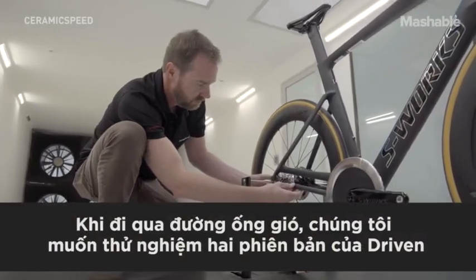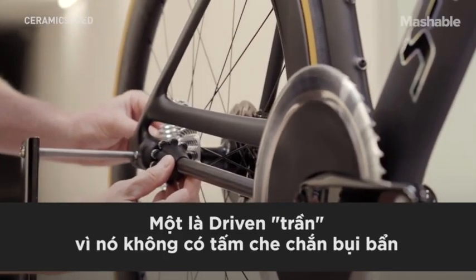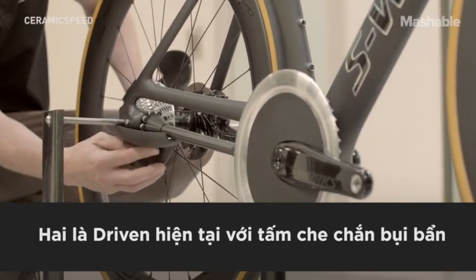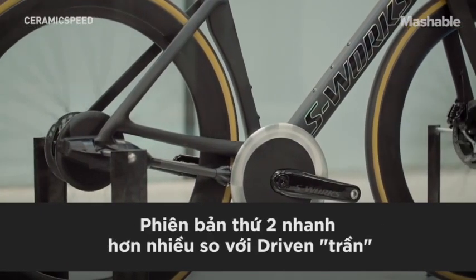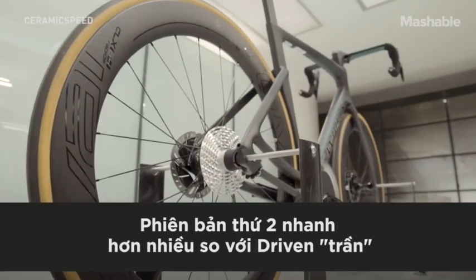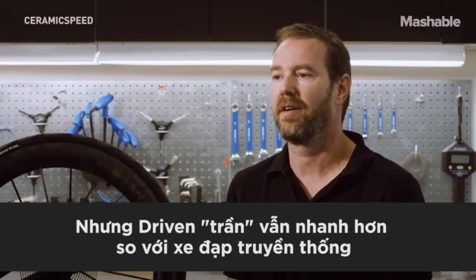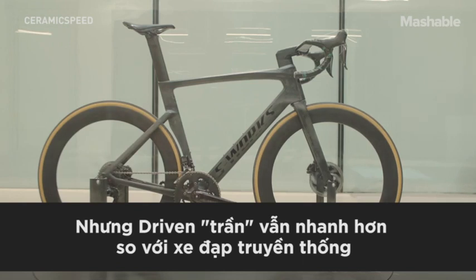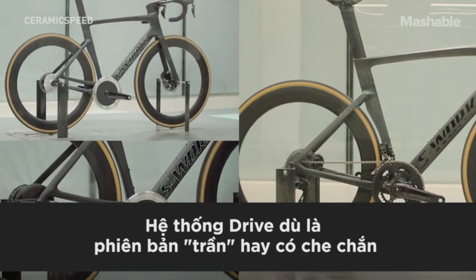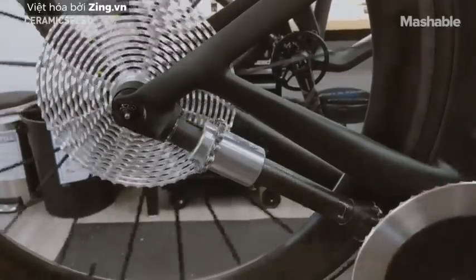When we visited the wind tunnel, we tested two versions of Driven: one without the contamination cover, called naked Driven, and one with the contamination cover. The version with the cover was slightly faster than naked Driven; however, naked Driven was also faster by far than a traditional rear derailleur drivetrain. So the Driven system, whether naked or with the cover, is still faster than a traditional drivetrain.